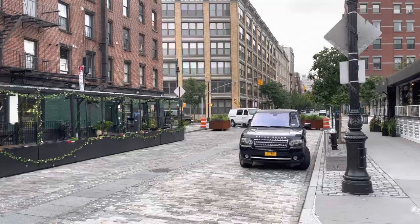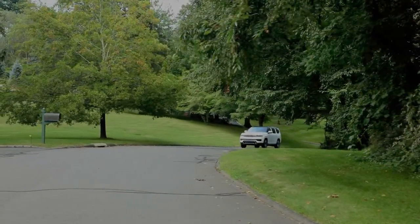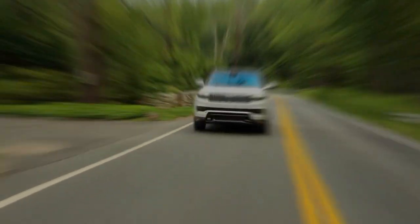Jeep brought us to New York to drive the vehicle through the tight streets of Manhattan and then into some of the richest suburbs. As we wound past the multi-million dollar mansions, you could really feel the smooth acceleration. The cabin was very quiet.